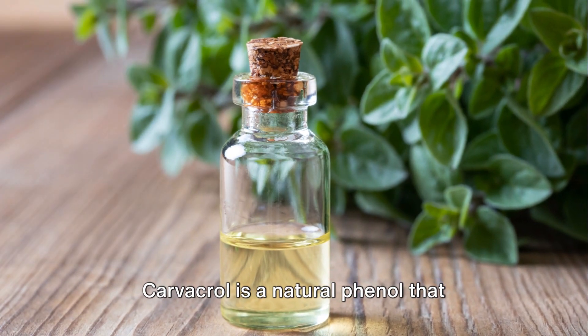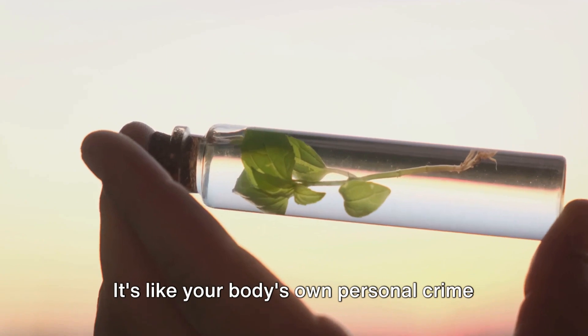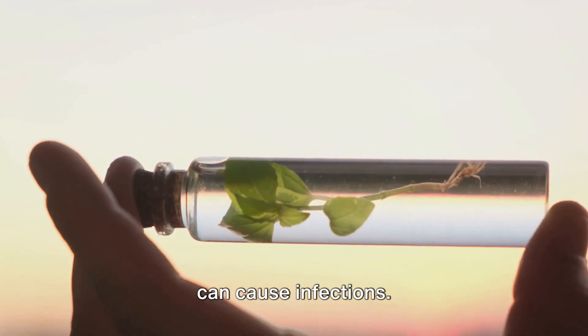Carvacrol is a natural phenol that contains powerful antimicrobial properties. It's like your body's own personal crime fighter, battling harmful bacteria that can cause infections.